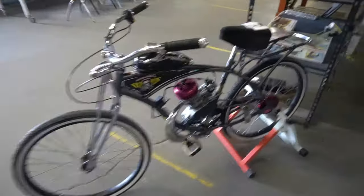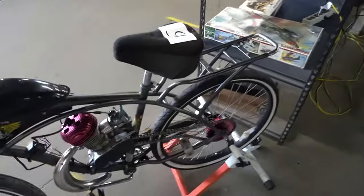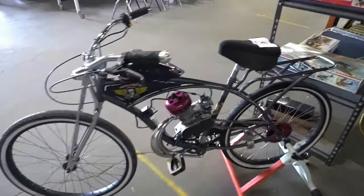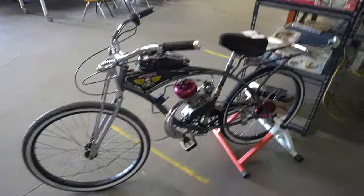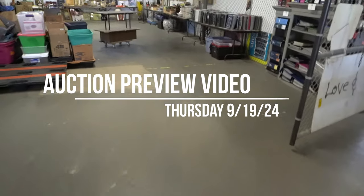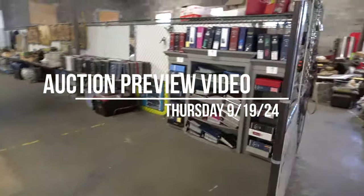So yeah, here's that little motorized bicycle. Looks like the back wheel might need a little tension. That's pretty cool. Always fun to have motorized stuff like that. This is the preview video for this week's auction.